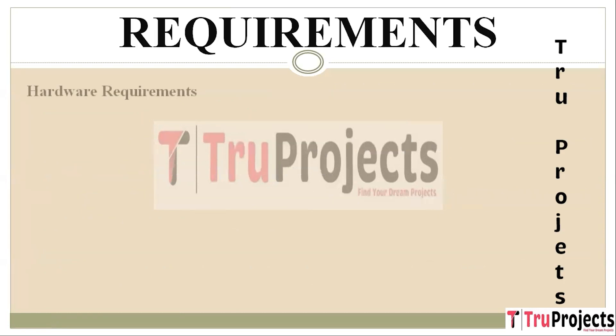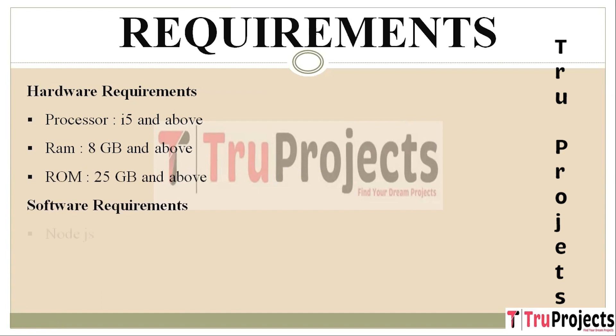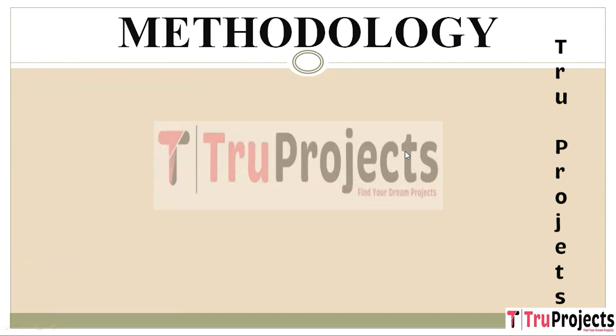Requirements needed to execute this project: hardware requirements include a processor of i5 and above, RAM of 8GB and above, and ROM of 25GB and above. Software requirements needed are Node.js, Python 3.7.0, and Visual Studio Community Version.